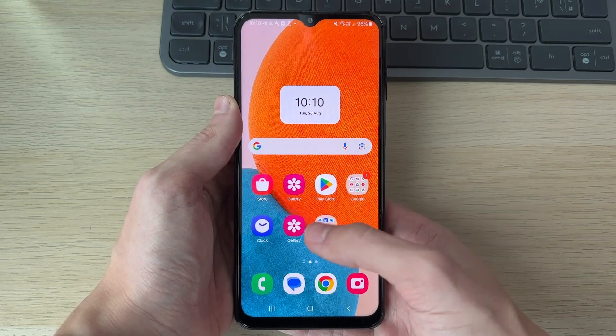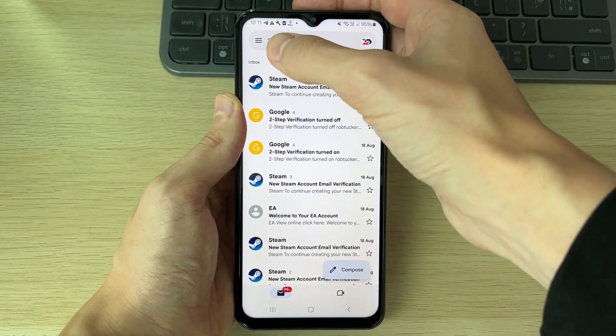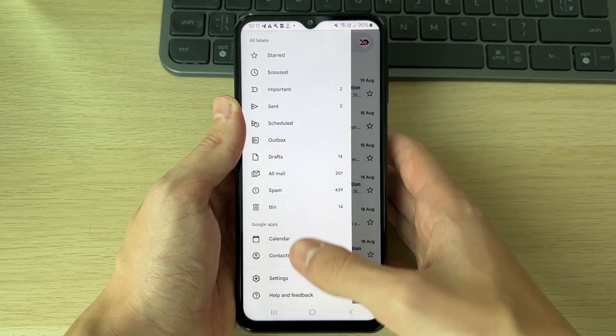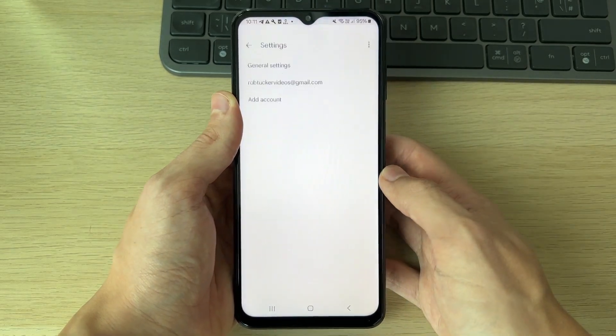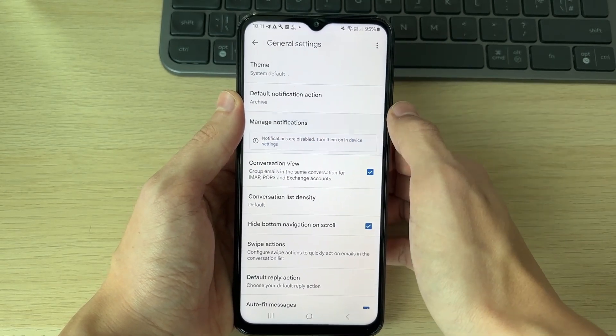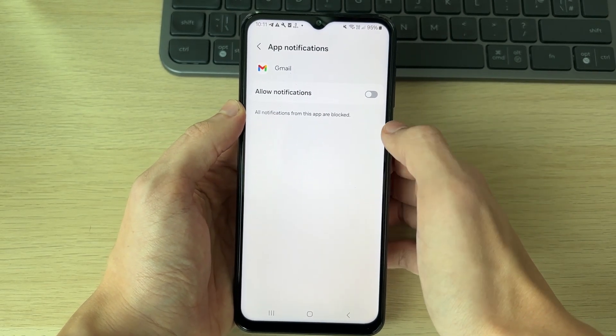Now that it's turned off and no routine is on, return to Gmail. Once you're back in Gmail, click on the three lines in the top left, then scroll down and click on Settings at the bottom. In Settings, click on General Settings and then click on Manage Notifications.